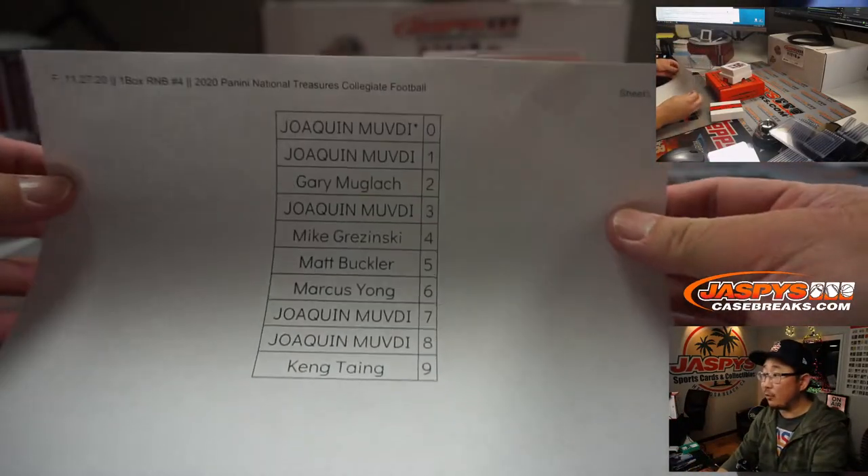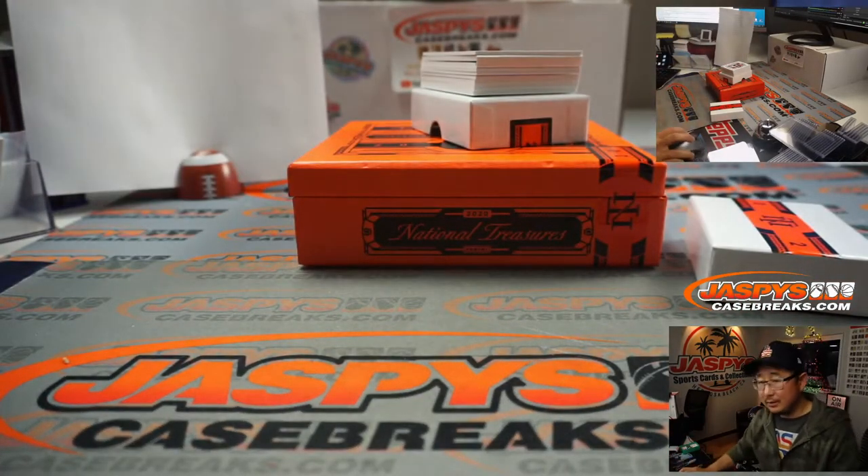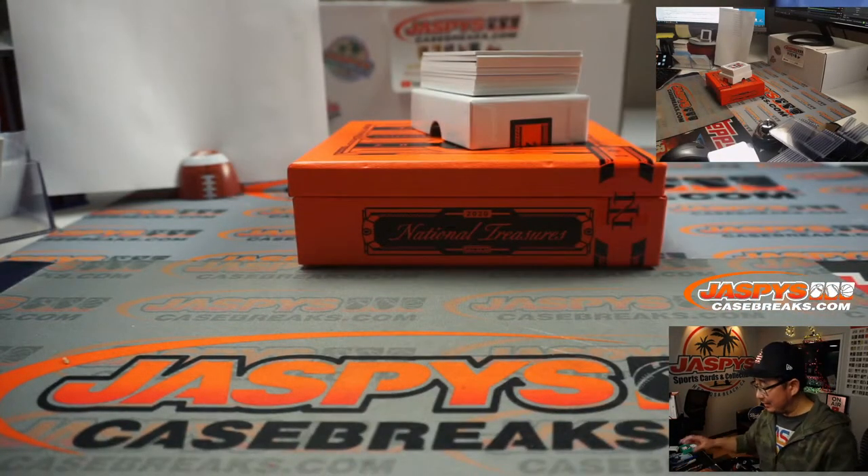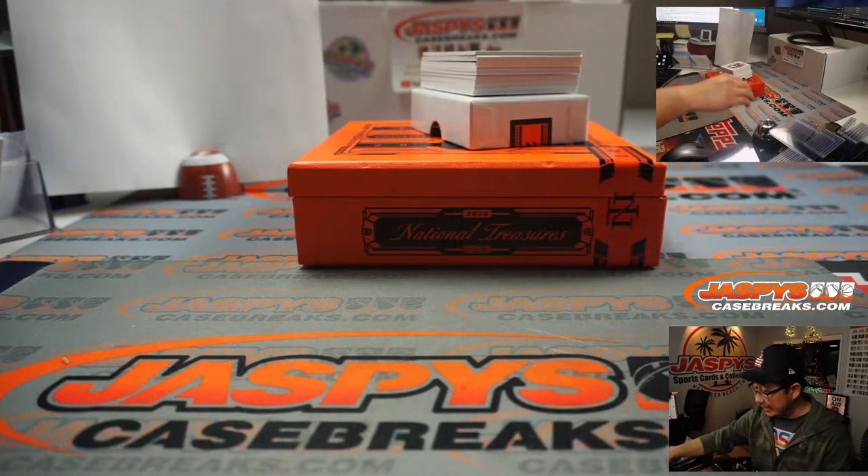All right, there's the final printout right there. Thanks everyone for spending a bit of your Friday night with us — I appreciate that. Got some more breaks coming up too, so stay tuned. Go to jaspyscasebreaks.com.